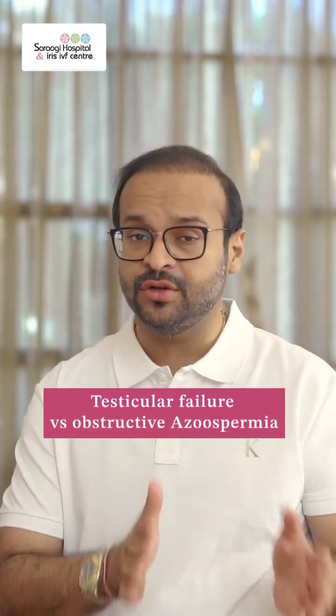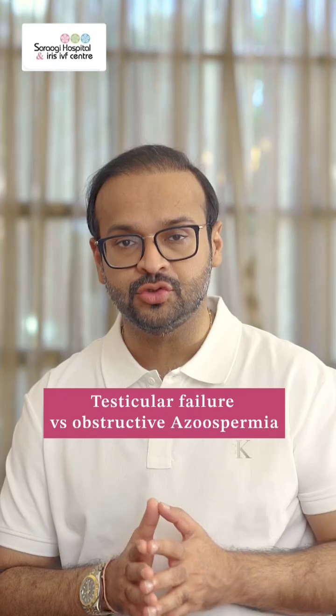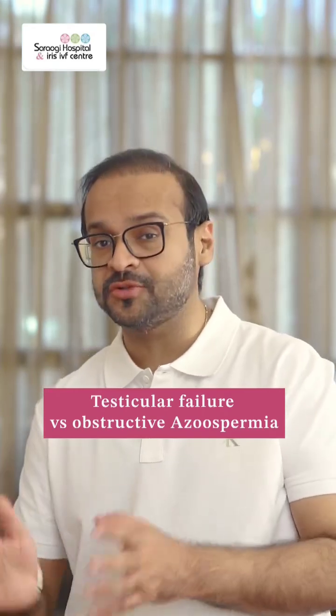The first is known as testicular failure, or a testicular cause of azoospermia. The second is known as obstructive azoospermia.